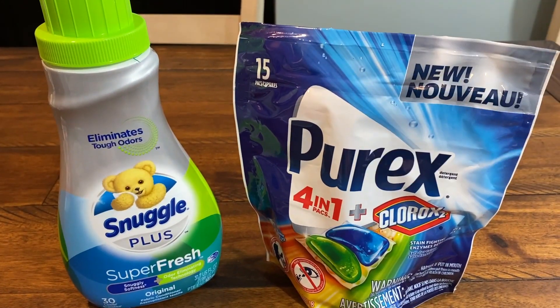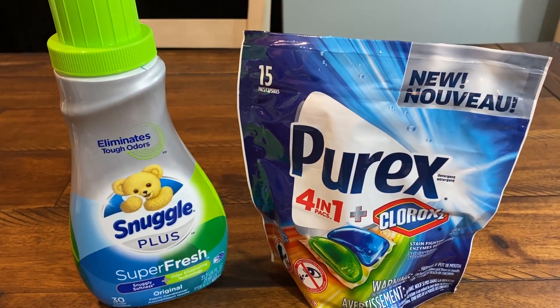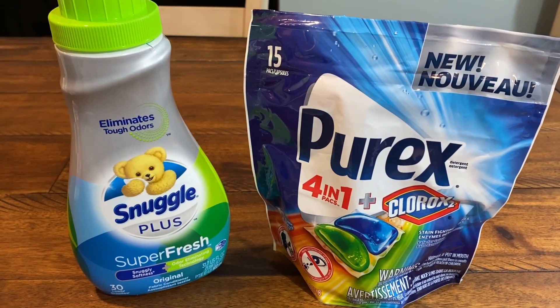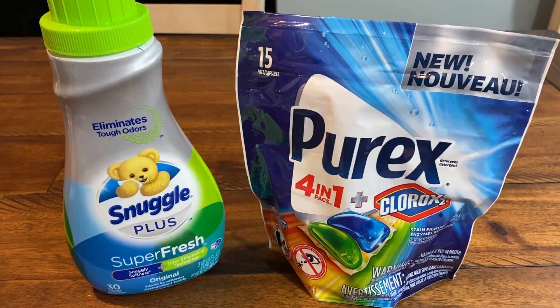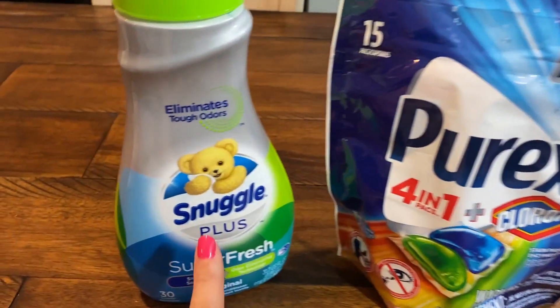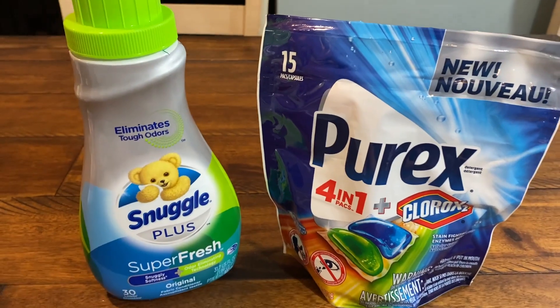When you buy two, you're going to earn 4,000 points. Let's just do a scenario with no coupons. If you grab these two products using no manufacturer coupons, you're going to pay $5.98, get back 4,000 points, and you're going to pay $1.98 for both — or $0.99 each. That is a stock-up deal in itself.